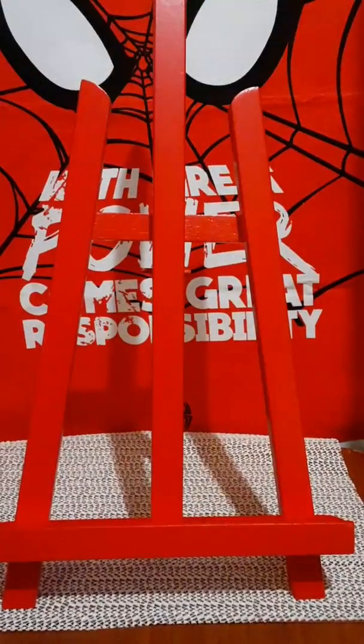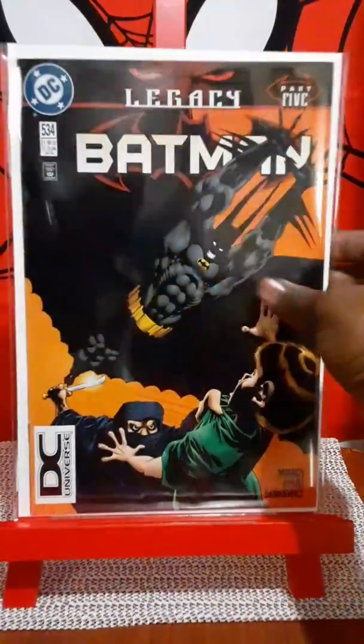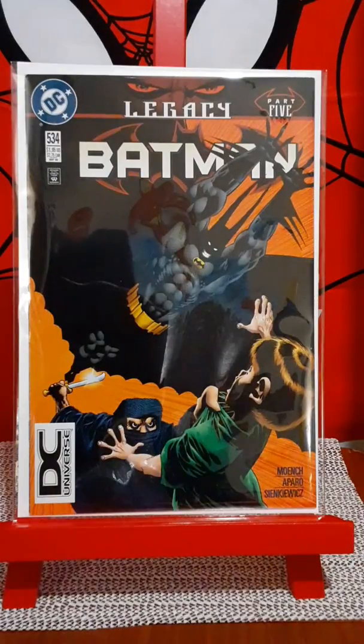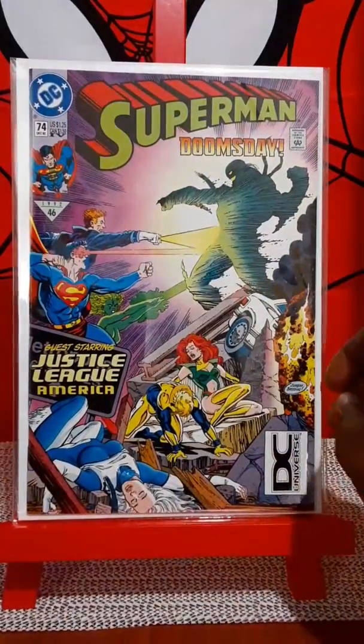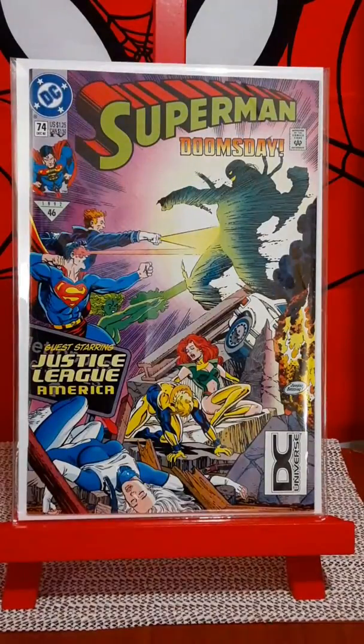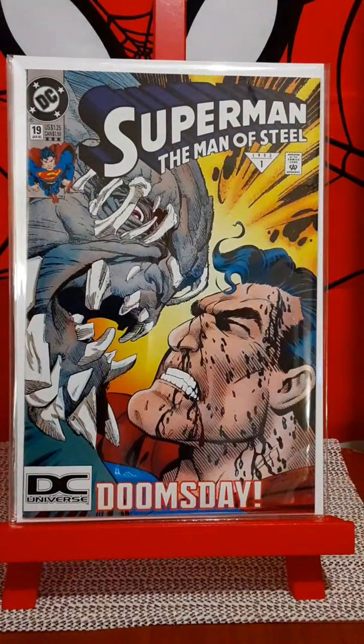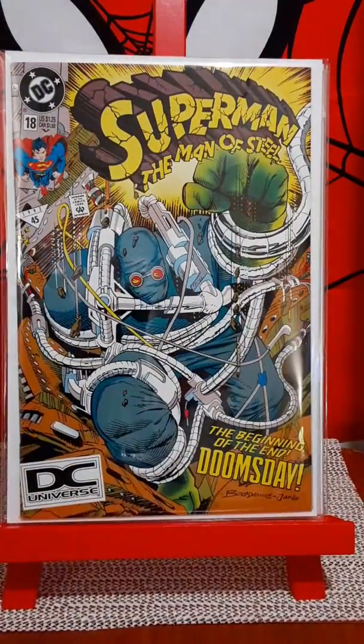And found some DC Universe books. Batman number 534 — beautiful Kelly Jones cover. Superman number 74, fourth printing, DC Universe. Superman the Man of Steel number 19, the third printing. And another copy of Superman the Man of Steel, fifth printing, number 18 — one of my favorite books.